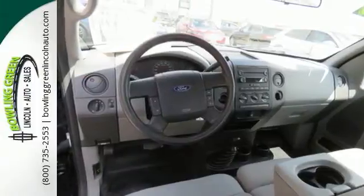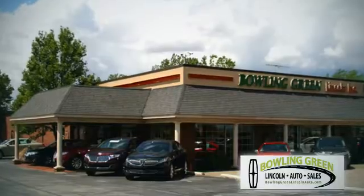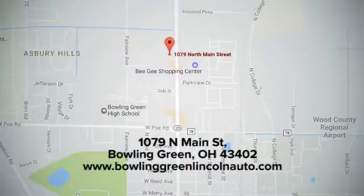Come in and check out the truck that's worked hard for drivers like you for over 30 years. Bowling Green Lincoln Auto Sales is the area leader in internet sales, and we're conveniently located at 1079 North Main Street in Bowling Green, Ohio.